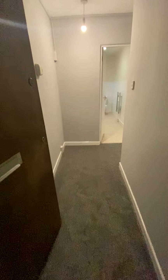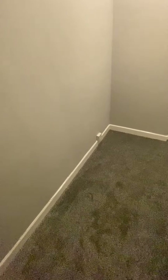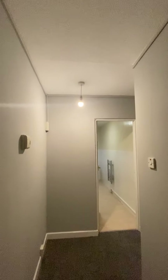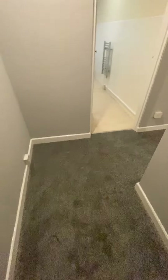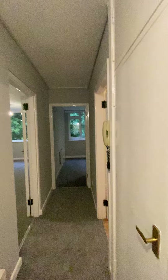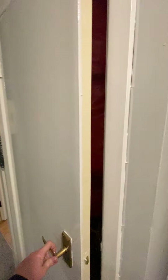76 Savoy Close. Entrance hall with new paintwork and new carpets. There is a telephone intercom system, and storage with a hot water tank.